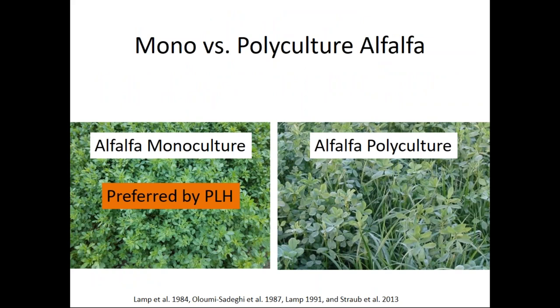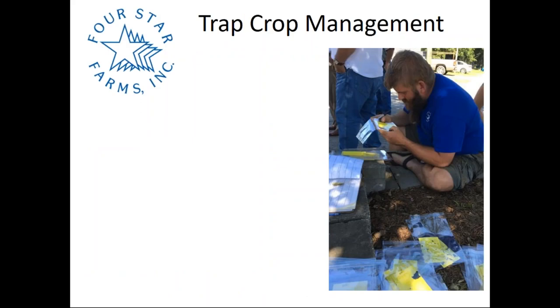The leaf hoppers preferred to feed in the clover — a 10-by-30-foot block planted between hop rows — over the hop plants. They also preferred hop plants over the diverse polyculture mix. This phenomenon is seen in other crops: potato leaf hopper prefers a full monoculture stand of alfalfa. When an alfalfa field near your hop yard is cut for hay, the leafhoppers fly right over to the hop yard. To manage the population in alfalfa, adding grass to create a polyculture reduces feeding.